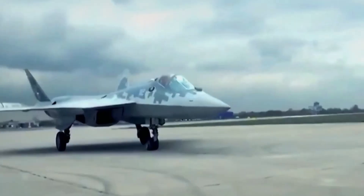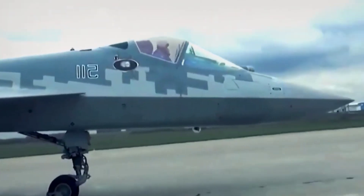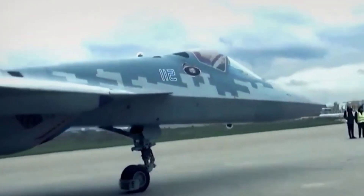At first glance, the appearance of the new Su-57 engine nozzle looks like the Western F-22 Raptor fighter made in the United States.